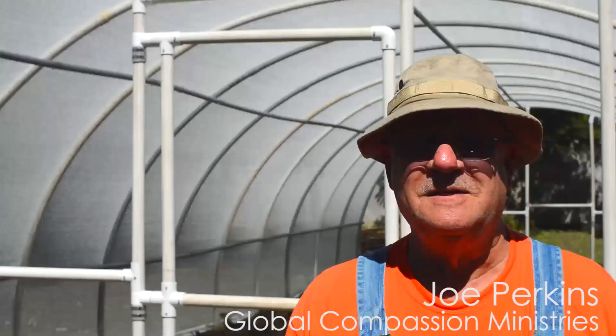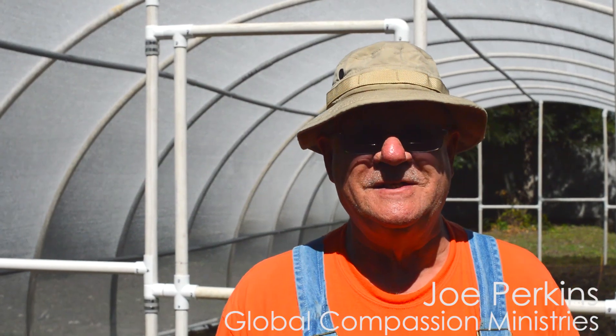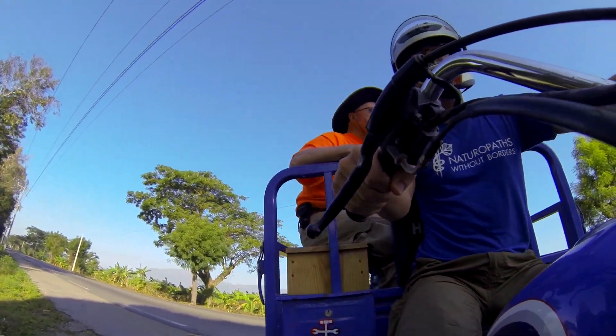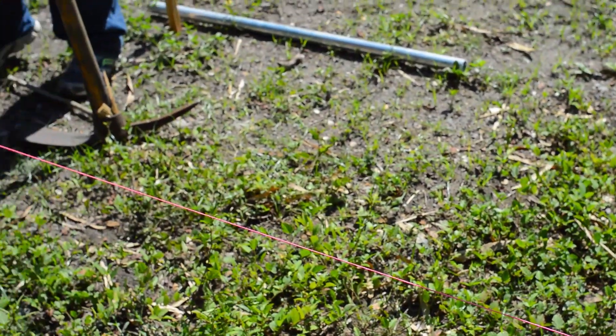Hi, my name is Joe Perkins. I'm part of the Sustainable Food Production, which is a division of Global Compassion Ministries. Our particular job is to go around and help people learn to feed themselves.